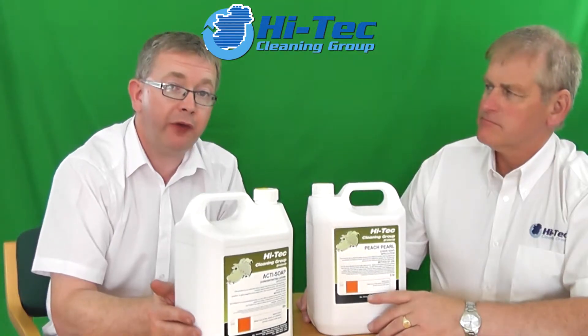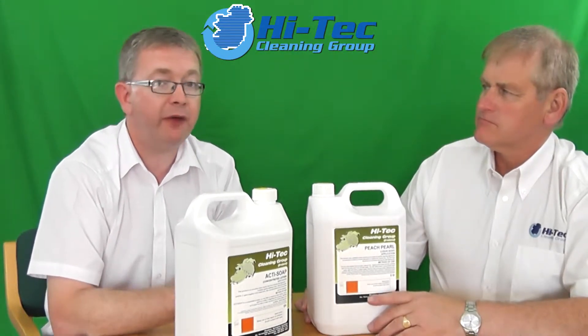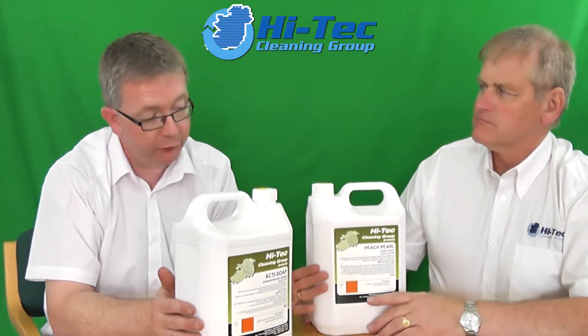ActiSoap equally goes into the same environments, but sometimes you'll get customers who say some of their staff had a reaction to the ingredients in the Peach Perl, so we put this one in instead. It's equally as powerful without the fragrance.